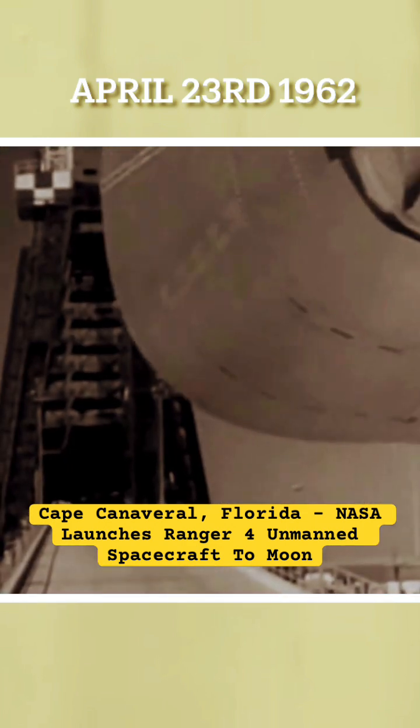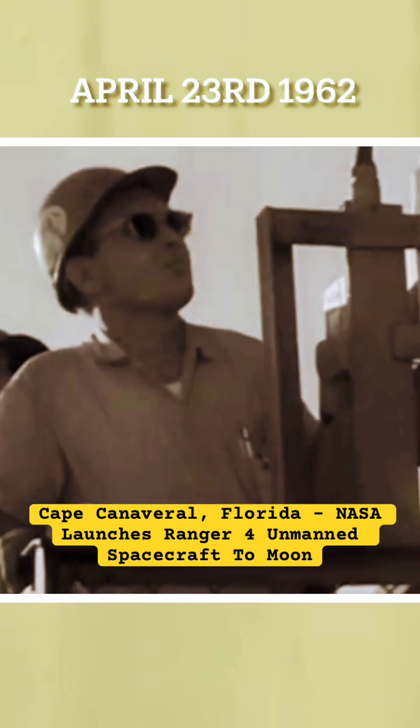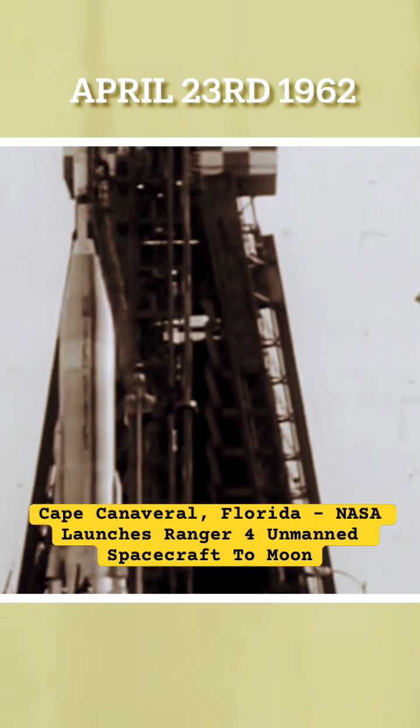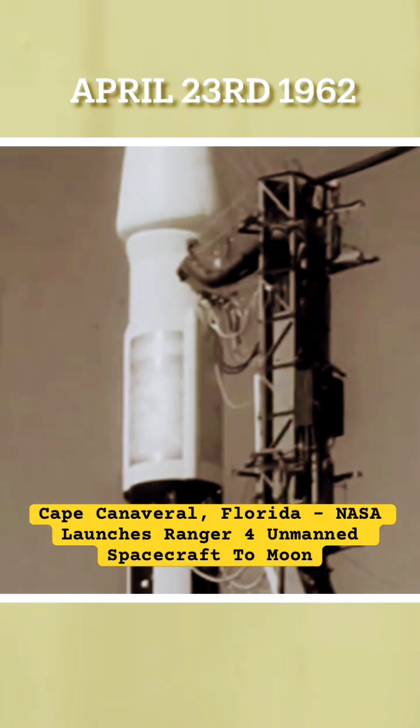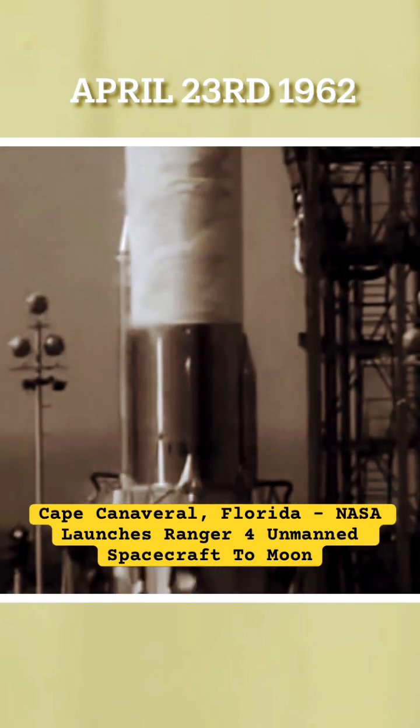Here, the 12-foot Ranger atop its 100-foot boosters arrives at the launching pad. This is America's 10th attempt to cross the more than 238,000 miles of space to the moon, as the Russians did in 1959.